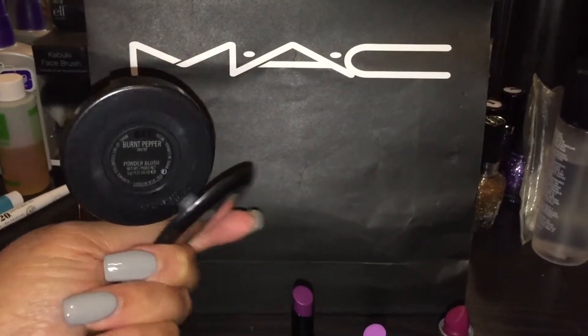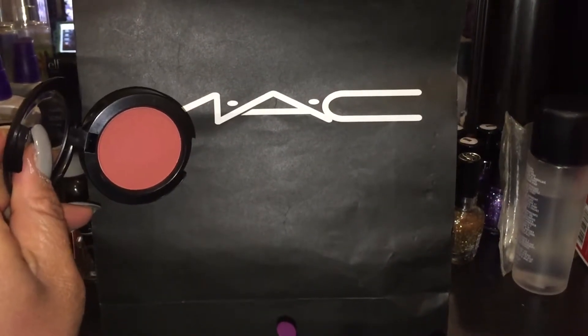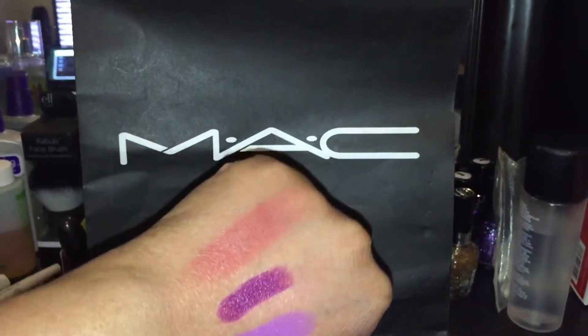It's a powder blush. It's matte. And that's a gorgeous, gorgeous salmon-pink color. And I swatched it right here at the top.